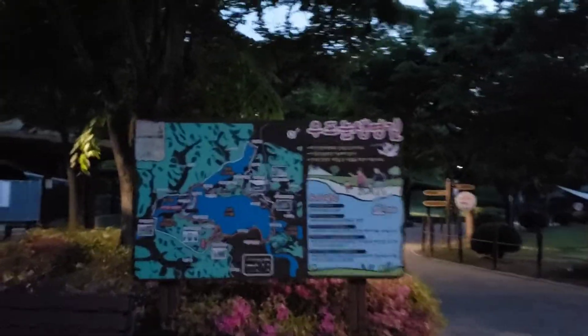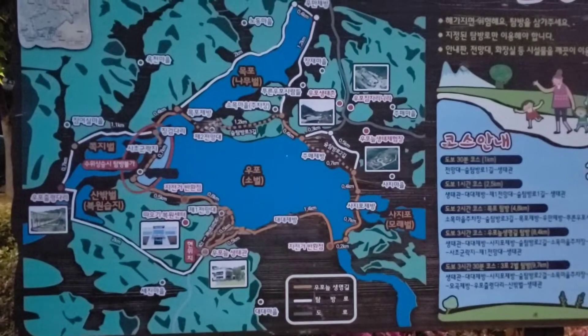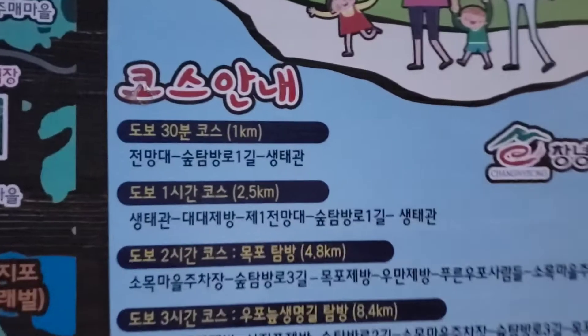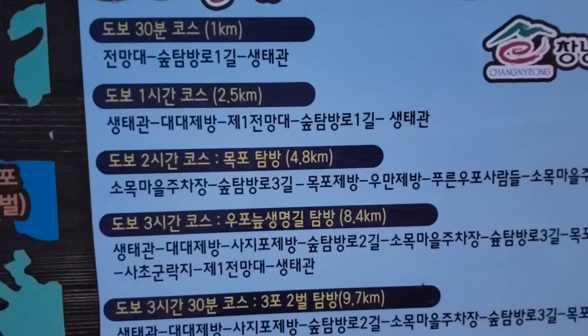The map is only at the beginning so I would recommend taking a picture of it. You can see how long it takes to go around — the shortest route is 30 minutes, the longest is 3 hours 30.